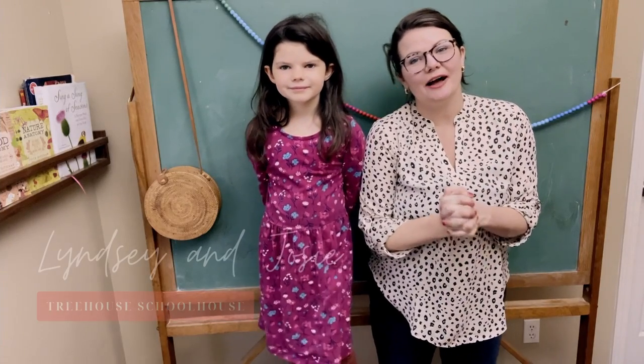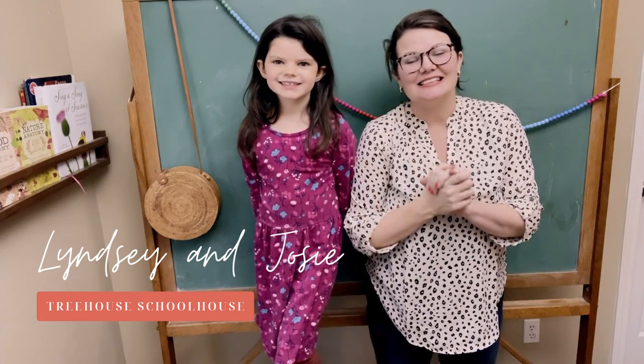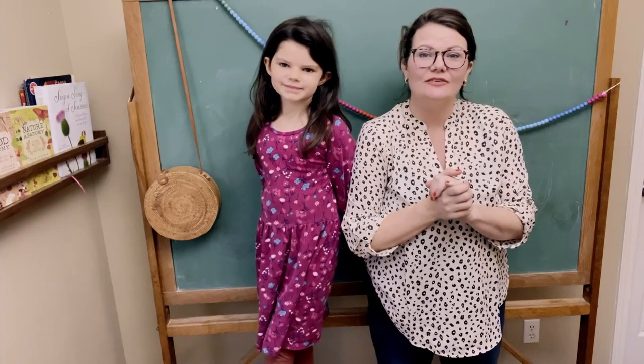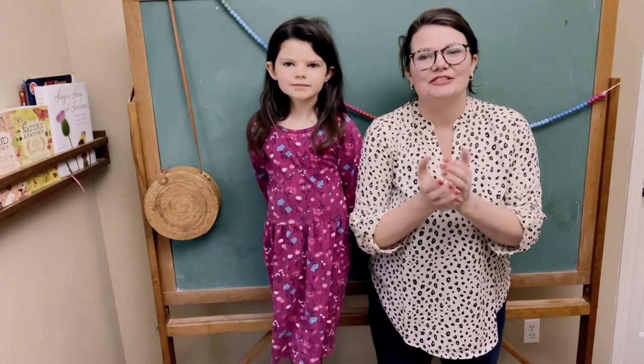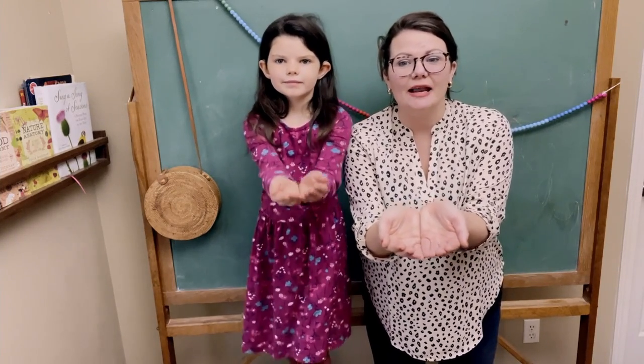Hey friends, welcome back to my YouTube channel. I'm Lindsay from Treehouse Schoolhouse, and this is Josie. Today we're going to be doing a little hand rhyme called 'Hungry Birdies,' and it's from Treehouse Nature Study Spring. Are you ready? We are going to start with a little nest like this, and here we go.